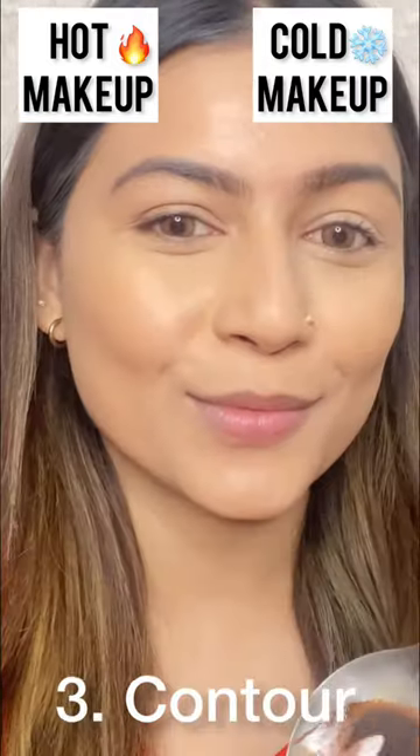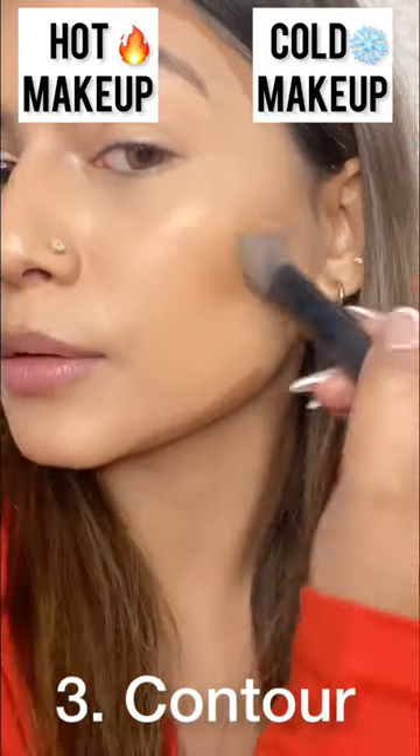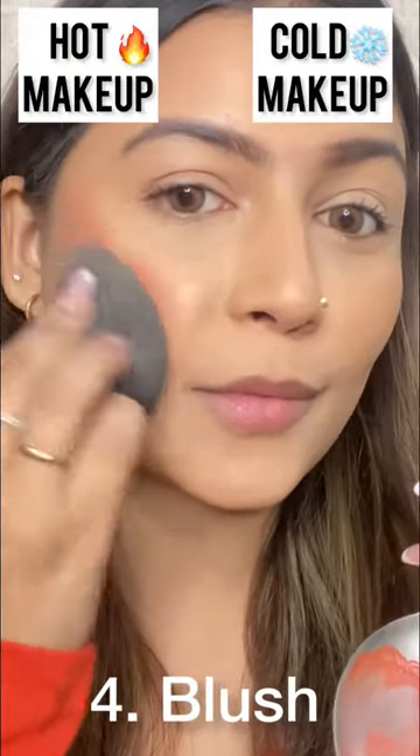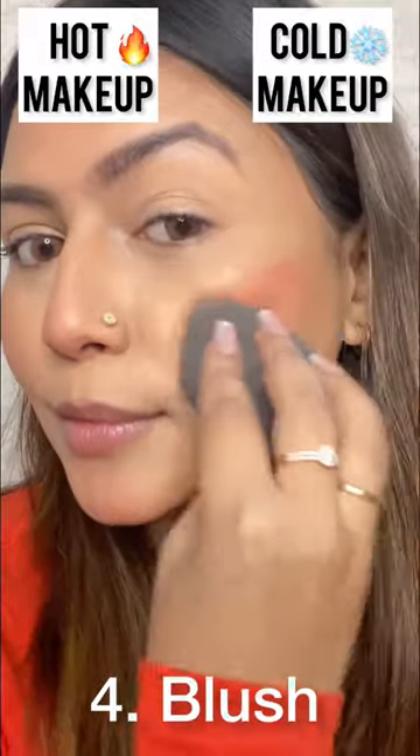Similarly, I put the cool side concealer. Then I put the contour and a frib blush. Both sides were very good. If I say a personal favorite, the cool side was the same — there was no difference.